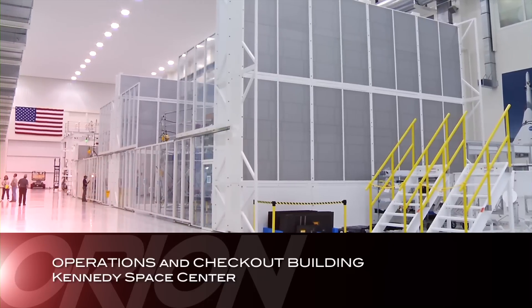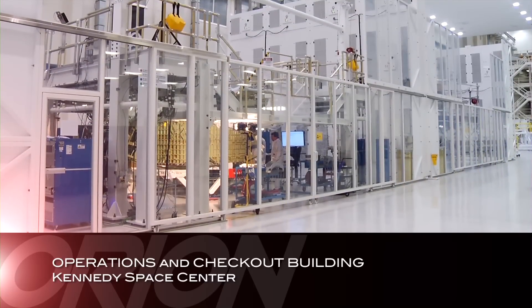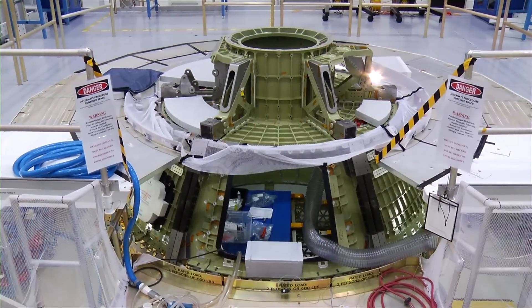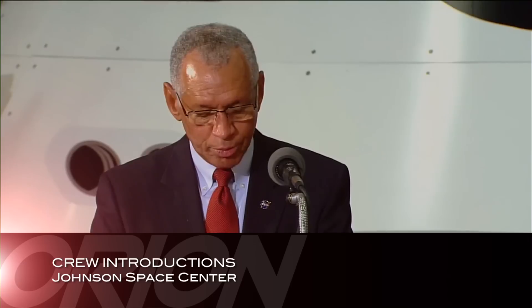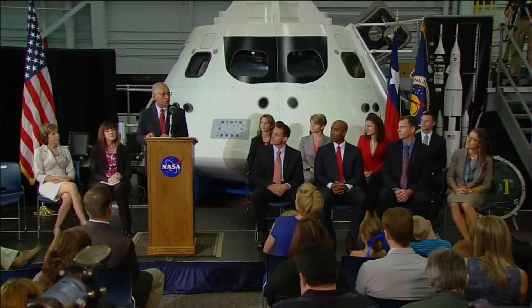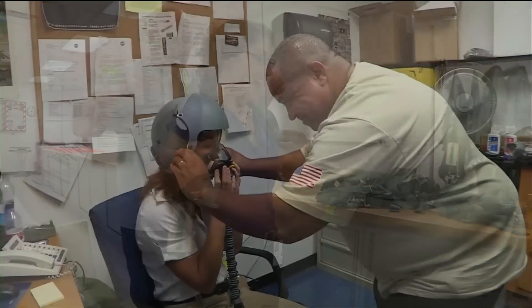At the Operations and Checkout Building High Bay at the Kennedy Space Center, the Orion team completed hundreds of welds and installations for the spacecraft's propulsion, life support, and environmental control systems. At the Johnson Space Center in Houston, NASA Administrator Charles Bolden welcomed eight new astronaut candidates. This group will be among those who may carry out the first-ever human missions to an asteroid and onto Mars.